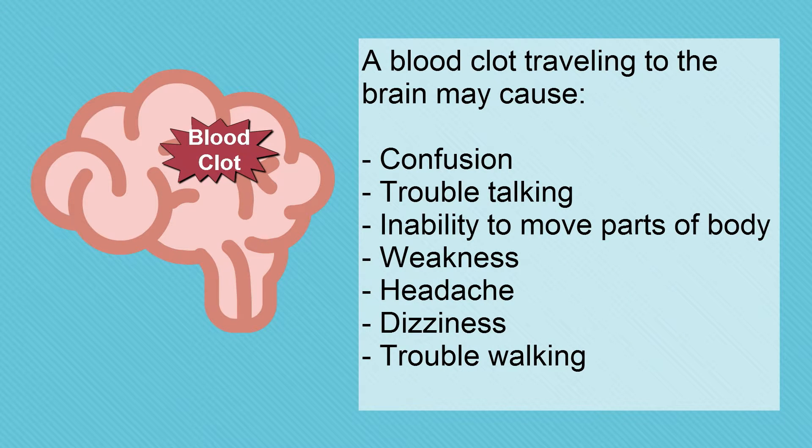A blood clot traveling to the brain may cause confusion, trouble talking, inability to move parts of the body, weakness, headache, dizziness, or trouble walking.